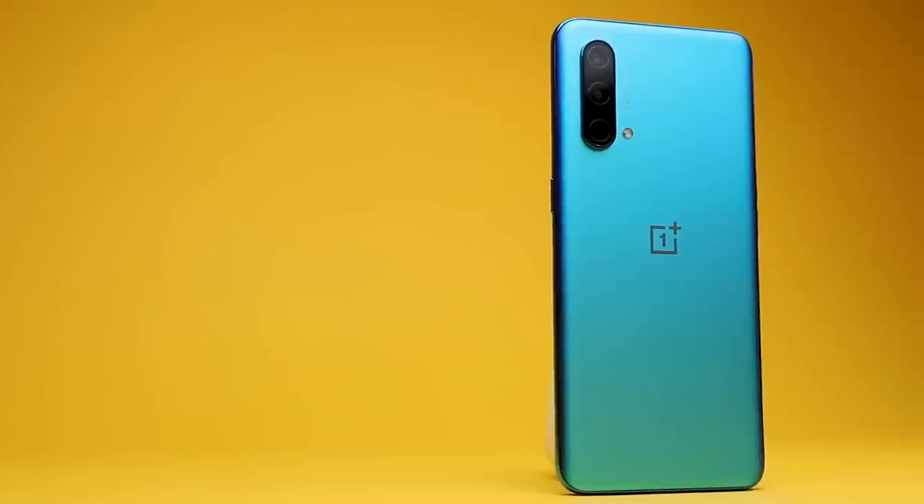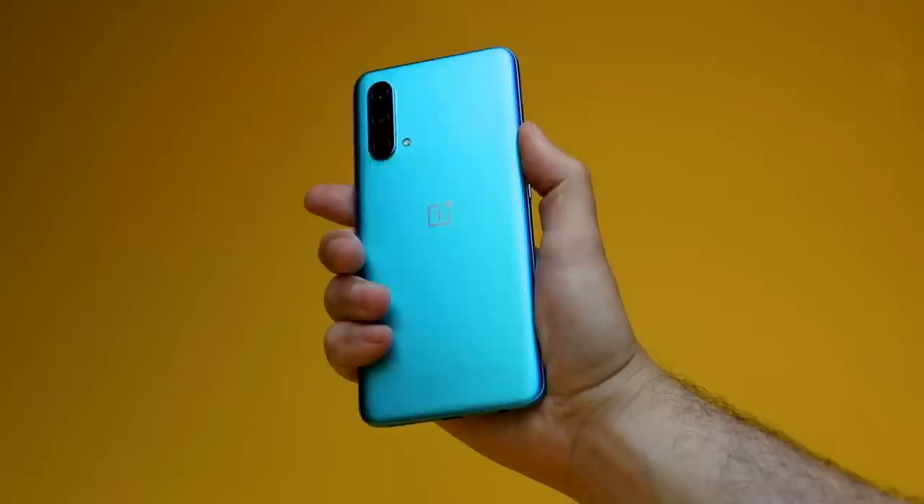The new OnePlus Nord CE packs 5G speeds and decent performance into a pretty good-looking body and charges even less for it than its predecessor. But is this phone worth your time? Let's find out.